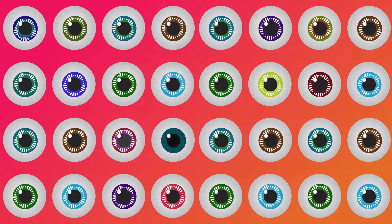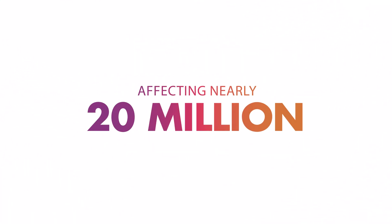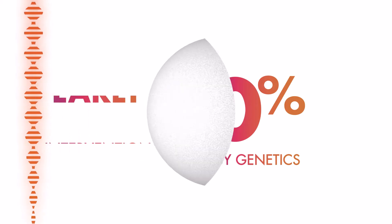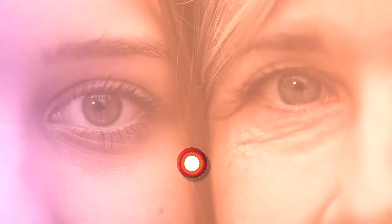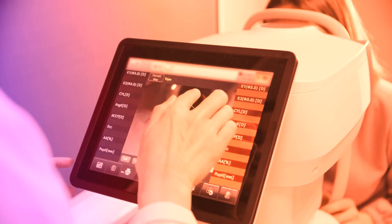Age-related macular degeneration is the leading cause of legal blindness in the U.S., affecting nearly 20 million Americans, and about 70% of these cases are caused by genetics. Early intervention can delay the onset of AMD, but most people don't know their risk of disease beforehand and only get diagnosed after severe symptoms appear.